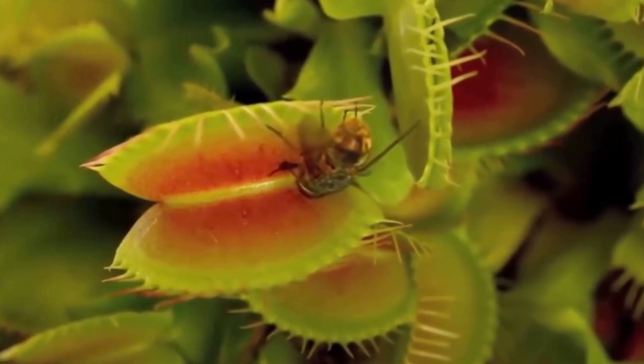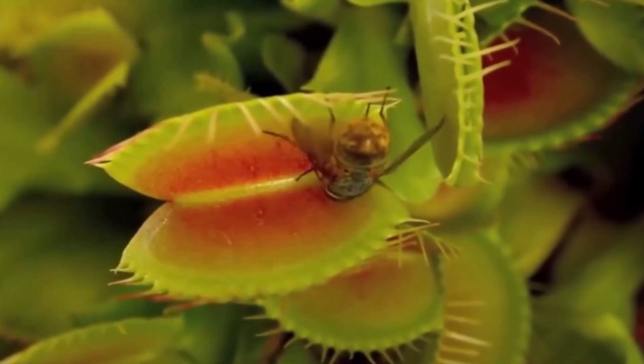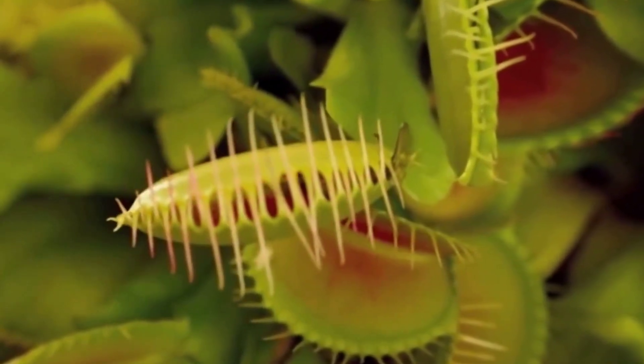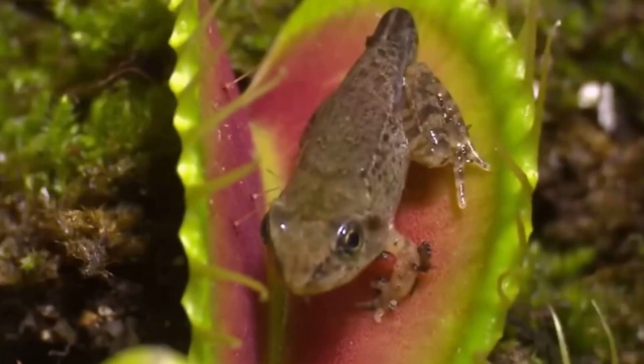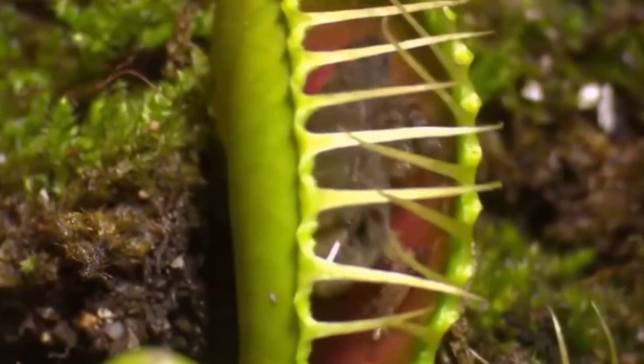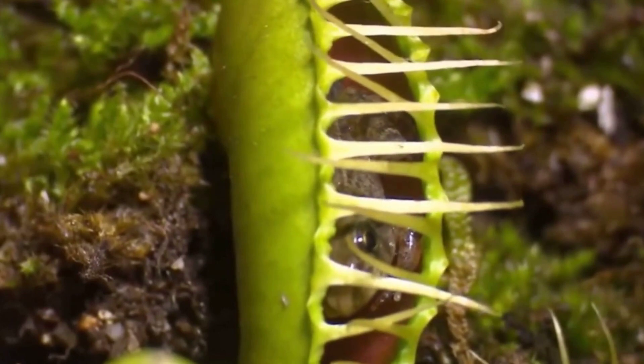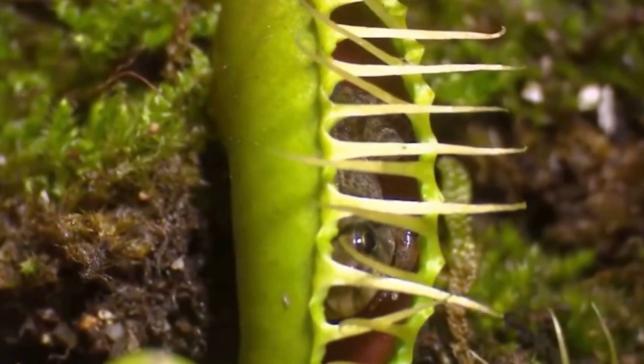This carnivorous strategy allows the Venus flytrap to supplement its nutrient intake from the digestion of insects, particularly in nutrient-poor soils. Found naturally in the wetlands of the southeastern United States, the Venus flytrap remains a captivating example of nature's ingenuity in adapting to challenging environments.